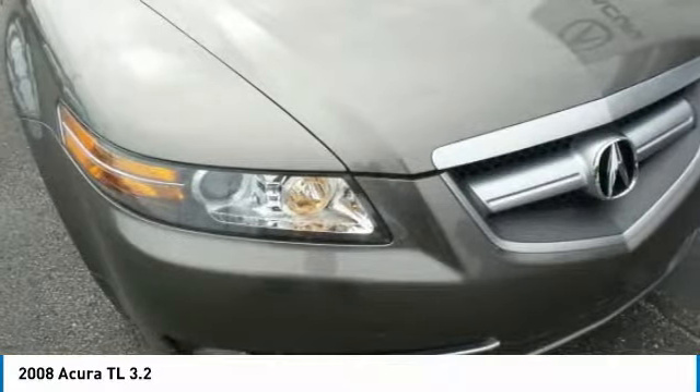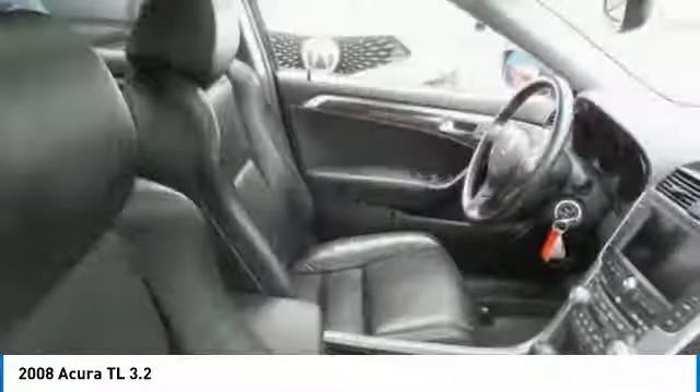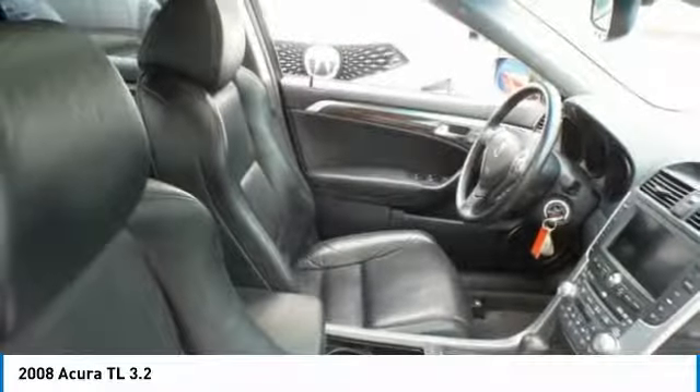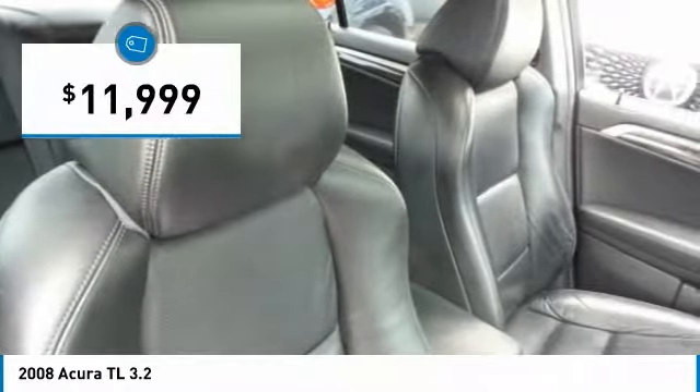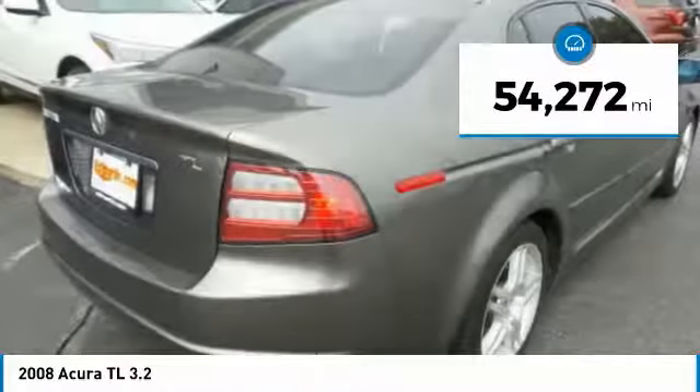Offering a typically spacious Acura interior, this car is loaded with high-tech features and receives top scores in crash tests, and is priced below $15,000. This vehicle has less than 55,000 miles.